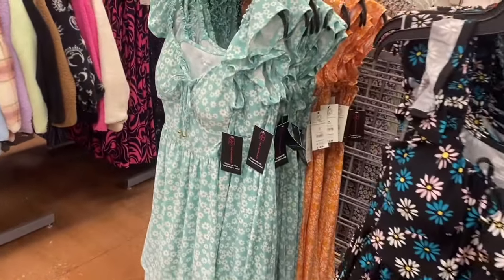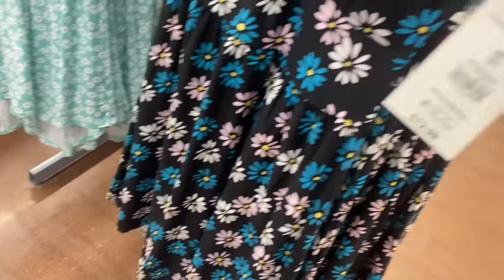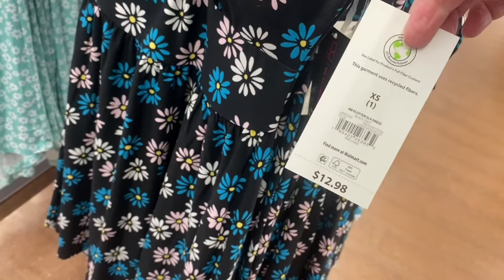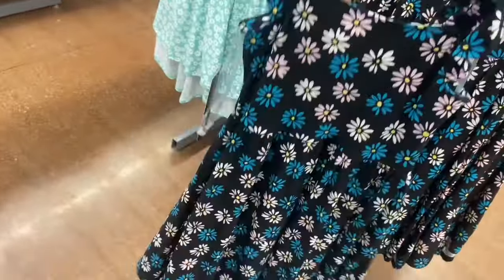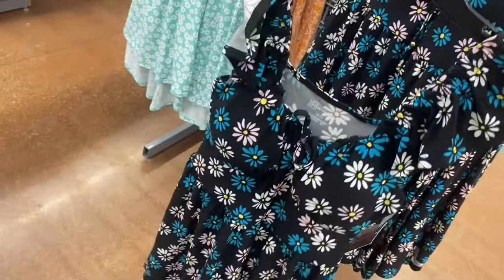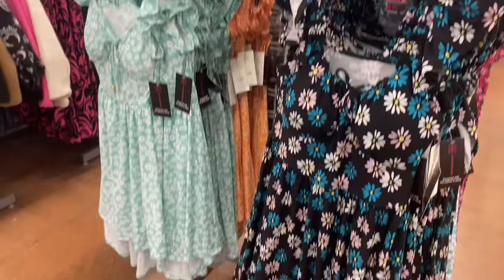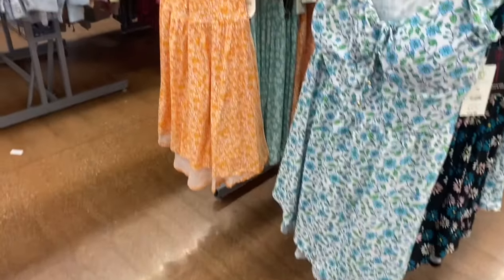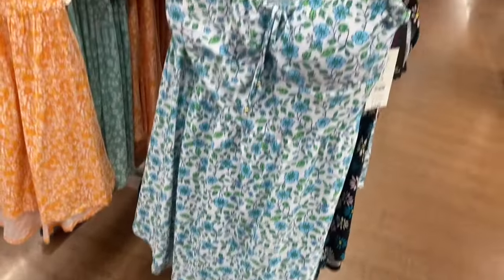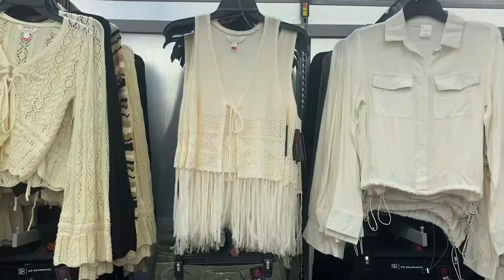These are adorable — flutter sleeves with little hardware at the bottom, and it's shorter in the front and longer in the back. It's the Flutter Sleeve Dress for $12.98 by No Boundaries. They also have two more floral print versions in orange with the high-low style, molded cups, hardware detail, and flutter sleeves.